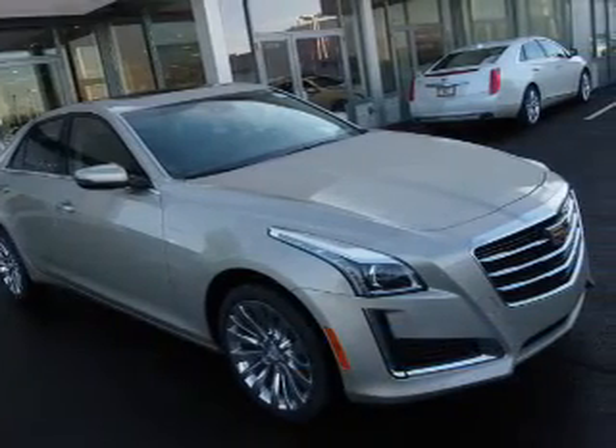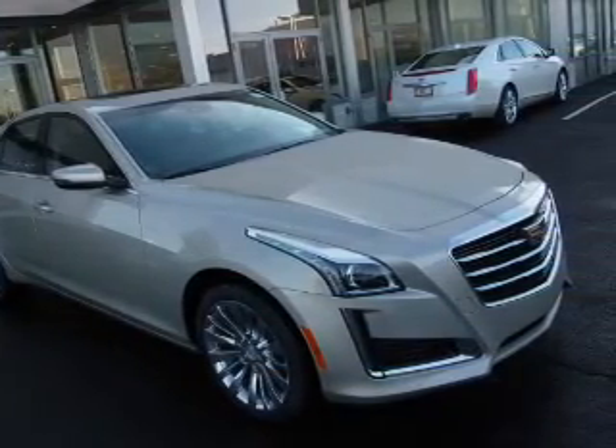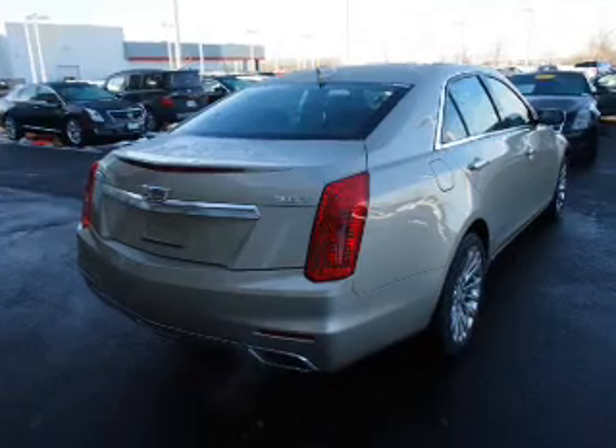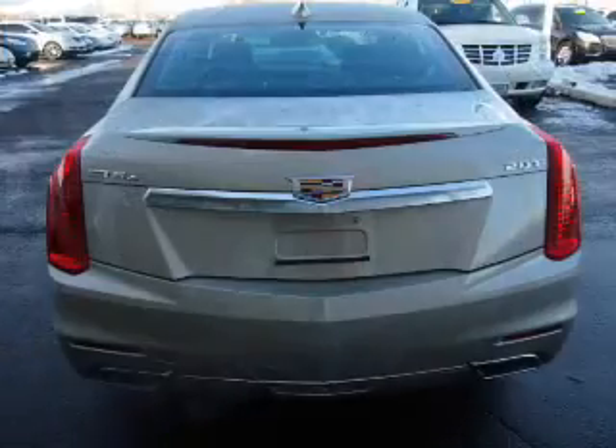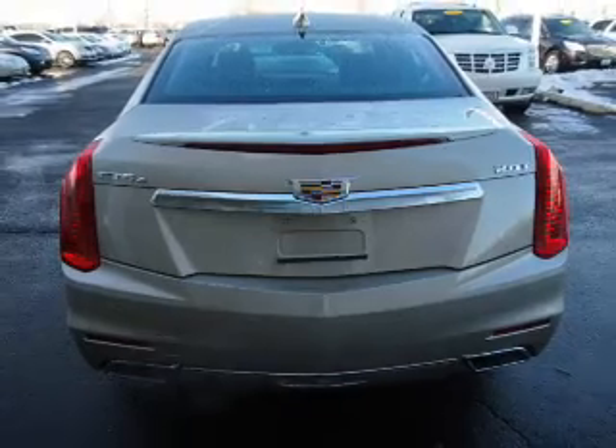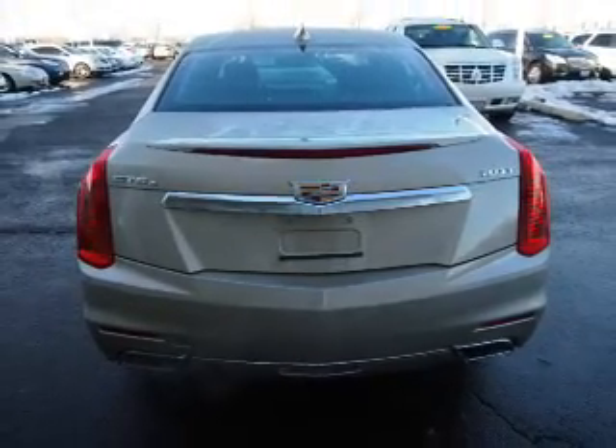The features include a sunroof, blind spot sensors, an alarm system, rain sensing wipers, independent suspension, brake assist, traction control, stability control, sports suspension, and daytime running lights.